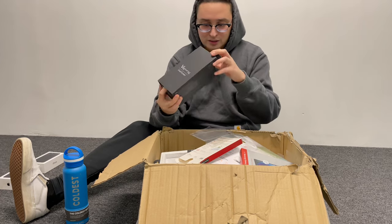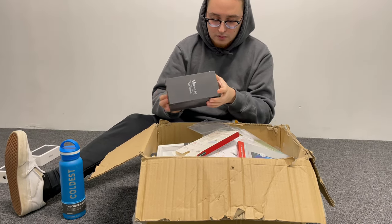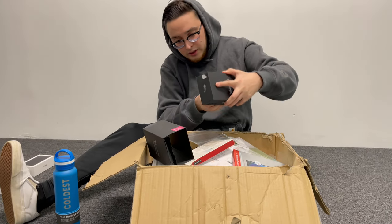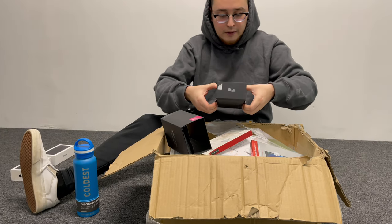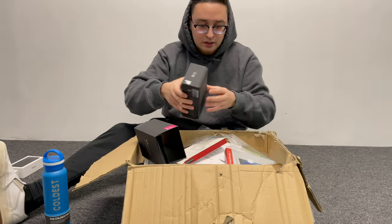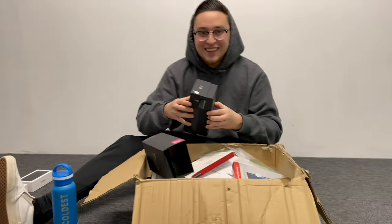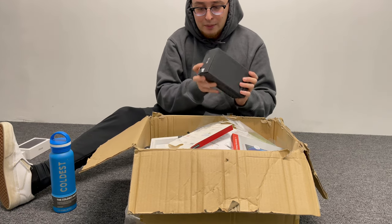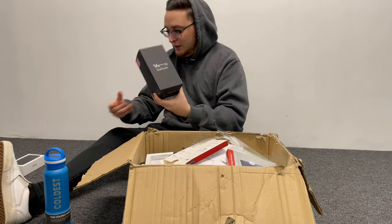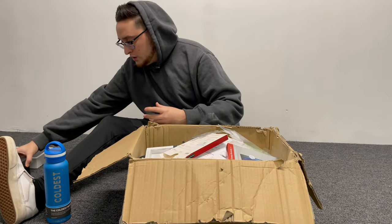We also have a V60 Thin 5G Dual Screen box — this box is kind of weird though. We have the inserts in here, but nothing else inside. That's still a cool little box — we haven't found something like this before, so that's pretty cool.